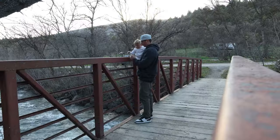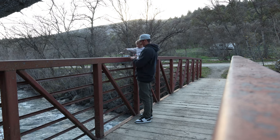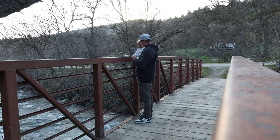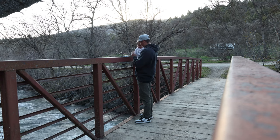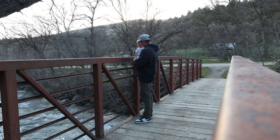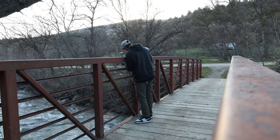He likes rivers now, so we had to come take a break and see the river. Let's head up this canyon and scout out a few spots for the next few weekends.